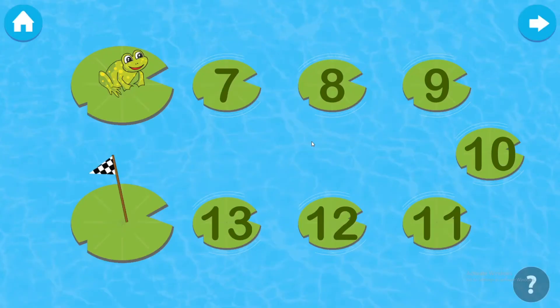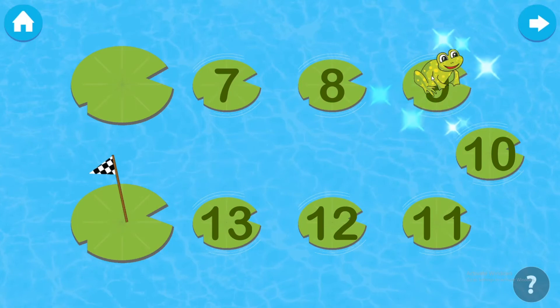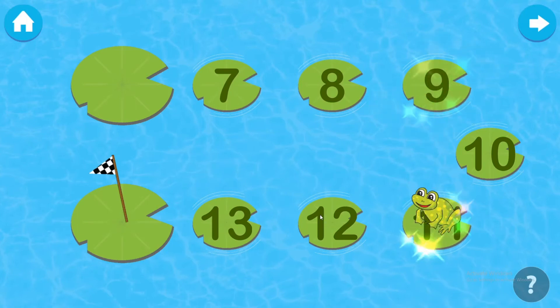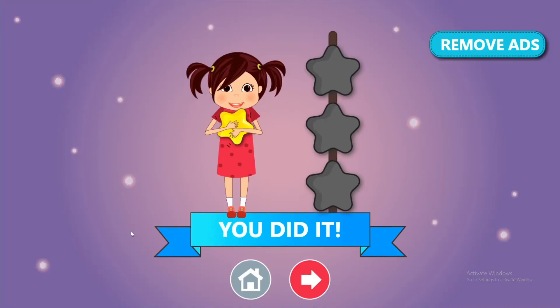Take the frog to the flag through the odd numbers. Seven. Nine. Eleven. Thirteen. You did it!